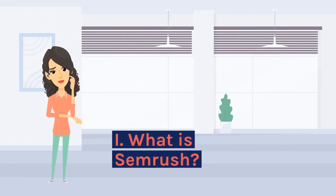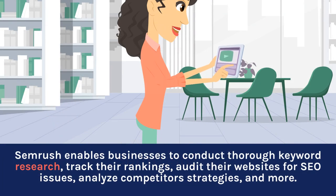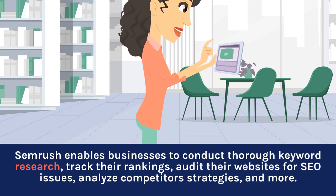What is SEMrush? SEMrush enables businesses to conduct thorough keyword research, track their rankings, audit their websites for SEO issues, analyze competitors' strategies, and more.